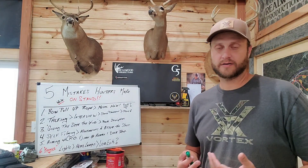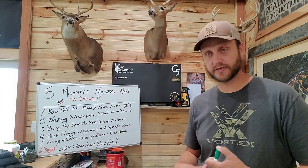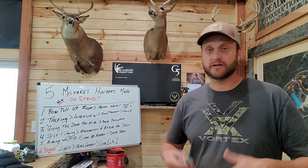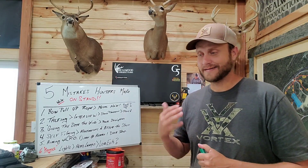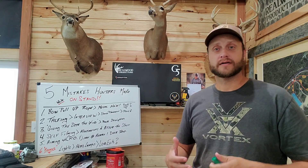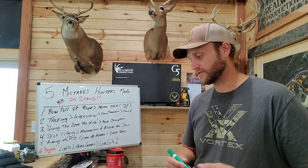Number two — and I'm probably more guilty of this one than a lot of folks because of my background — is talking or doing an interview while on stand. If you're doing some filming, self-filming, or filming for a TV show or channel, those interviews are great, but I highly recommend using a wireless mic so you don't have to talk as loud. I've started doing the interview after I get out of the stand, not while in it.